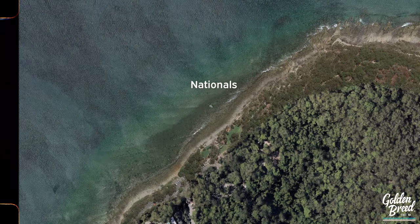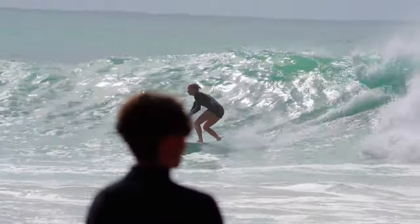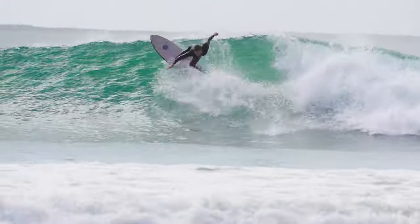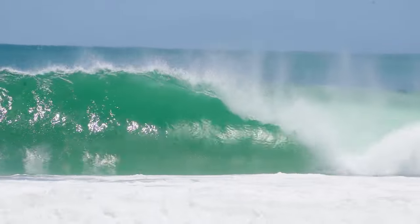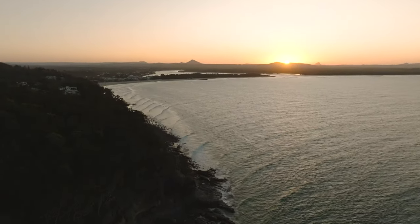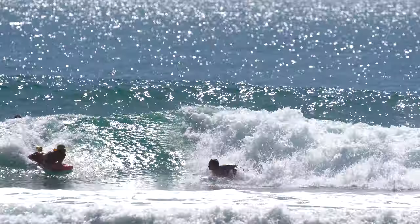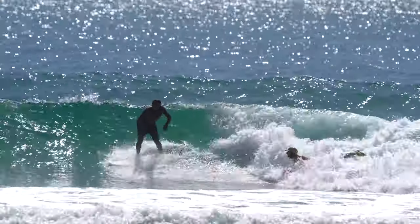Jumping up from Little Cove we're going to hit Nationals. This spot is for the advanced surfers. Located near the national park, it has treacherous rocks but offers amazing long rides. The waves predominantly break right and are between two to four foot, although they can get quite big during the storms. Make sure when you're coming into Nationals to stay patient as finding a car park can be pretty challenging, but patience and kindness go a long way.